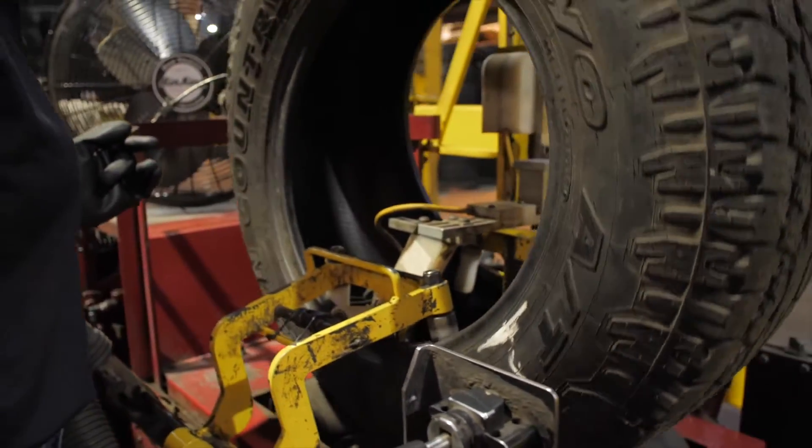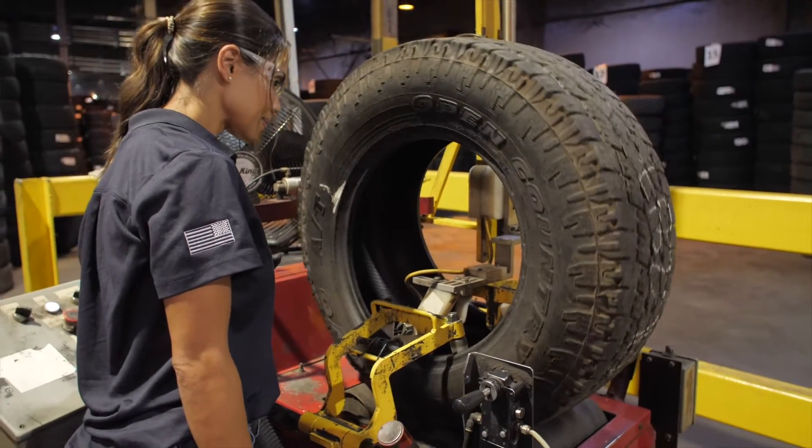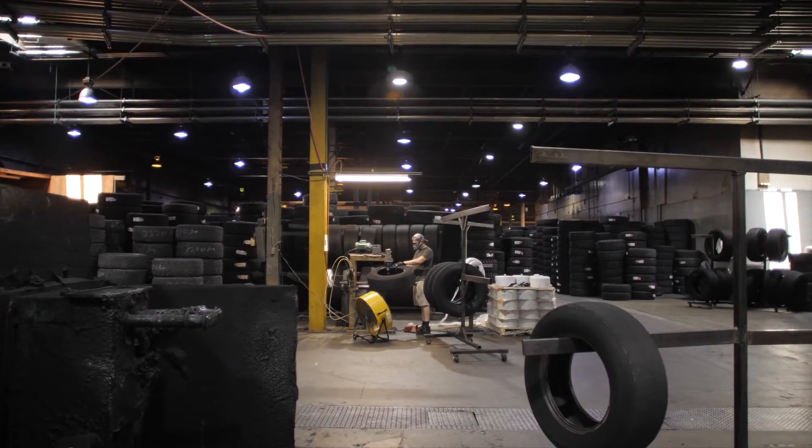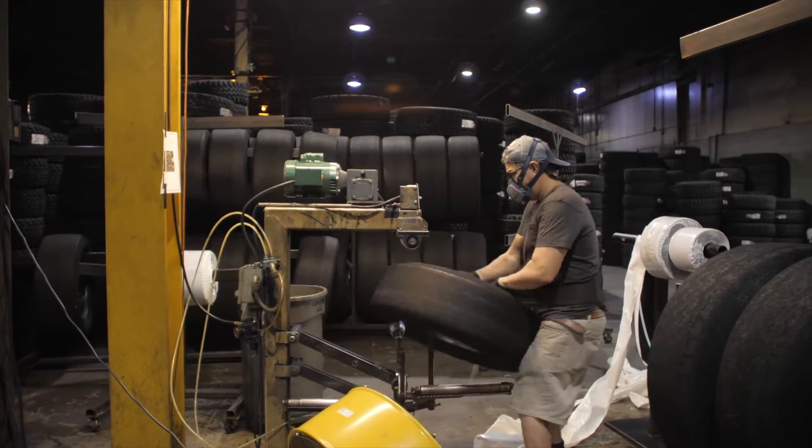We use an eight-point inspection process along with non-destructive electrical testing to ensure the high quality of each casing. If our NDT inspectors find any liner imperfections, we will repair the liner when needed.